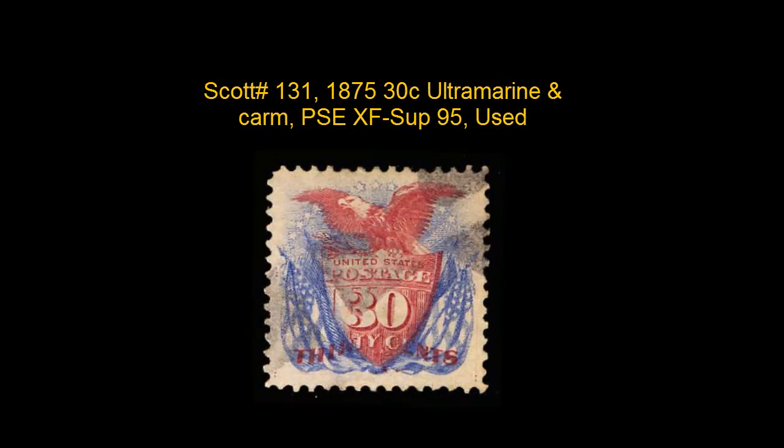This Scott number 131, 1875, 30 Cent Ultramarine and Carmine, PSE, XF Superb 95, used, exceptionally well centered with vibrant proof-like colors, outstanding in every respect.